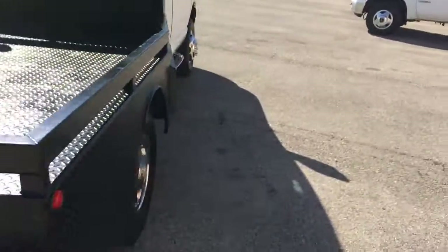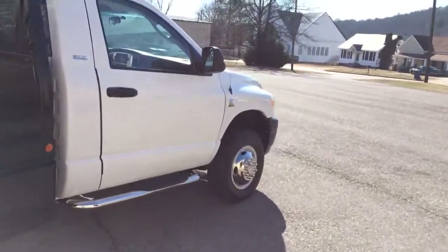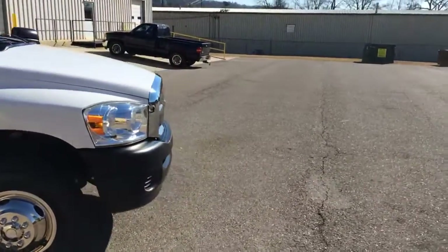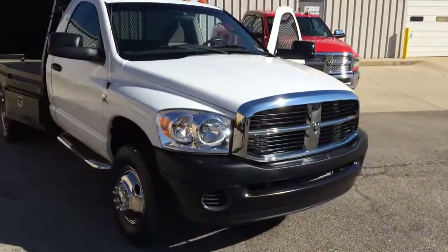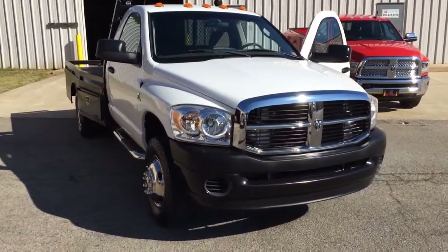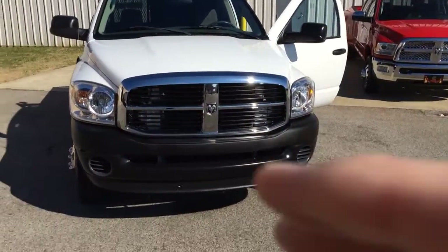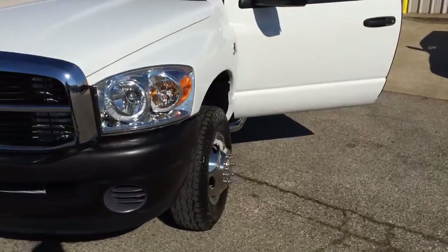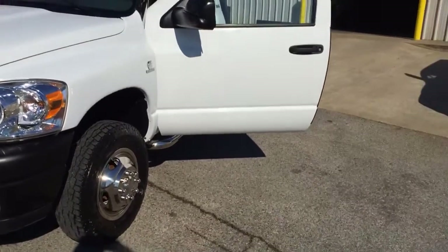Our number is 256-624-6510 or 256-310-6852. Heavy Metal Automotive LLC dot com is our website. We have a lot of other trucks — we've got trucks coming in just about every day. We only sell nice trucks, we only sell southern trucks.